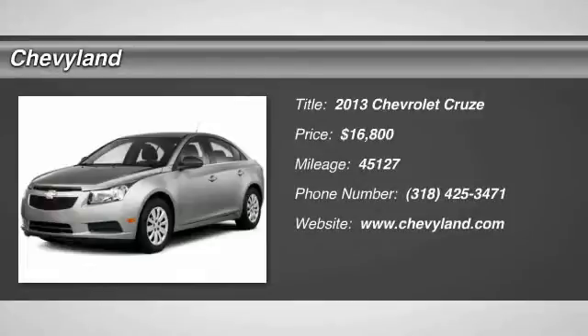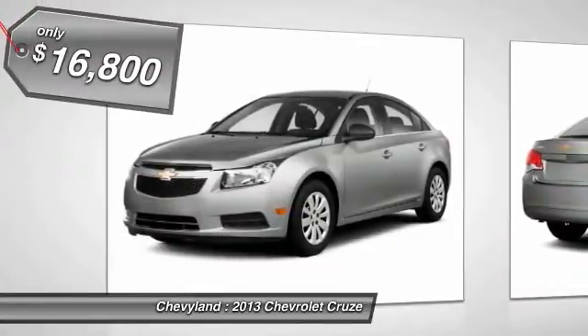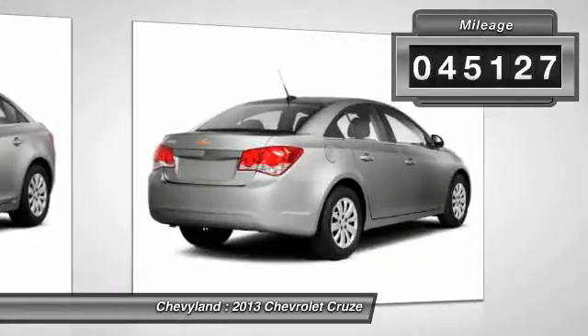The 2013 Chevy Cruze. The Cruze blueprint calls for more than you'd expect and is priced below $20,000. This vehicle has less than 50,000 miles.